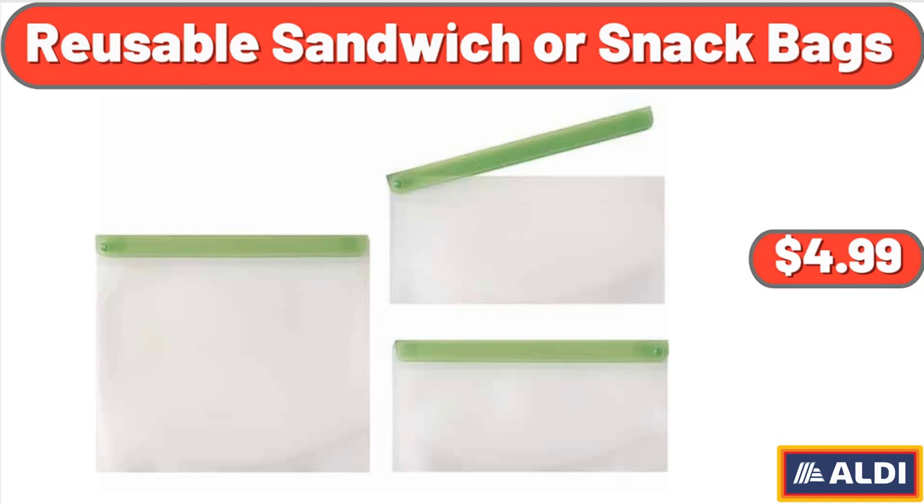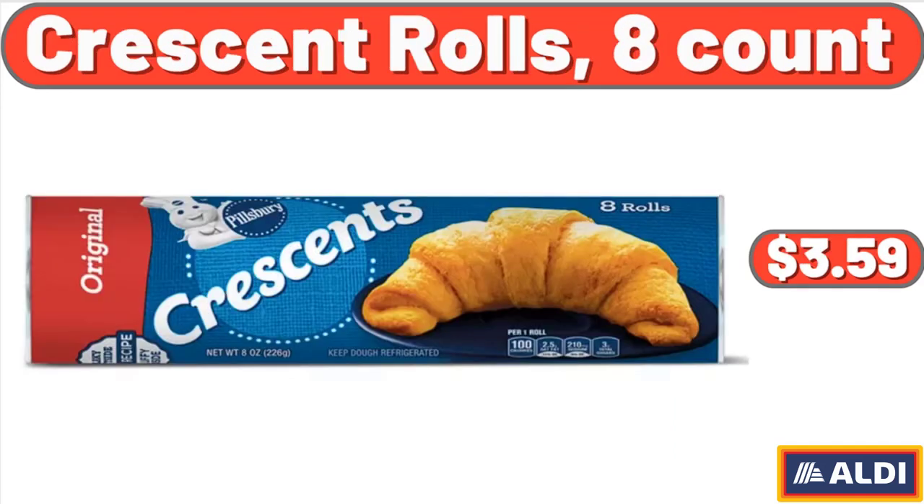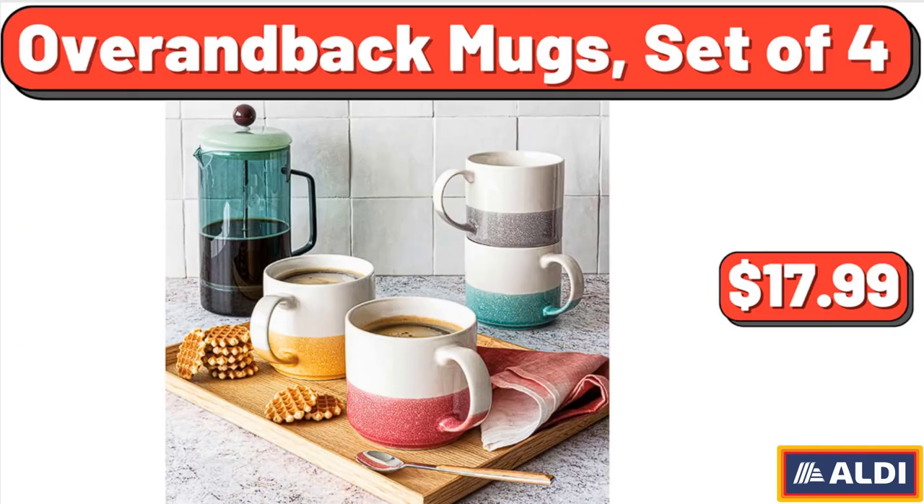Reusable Sandwich or Snack Bags, $4.99. Crescent Rolls, 8 Count, $3.59. Overran Back Mugs, Set of 4, $17.99.